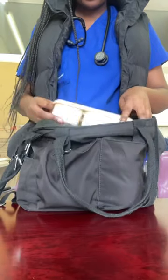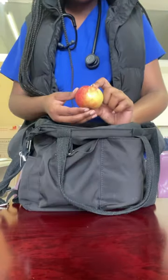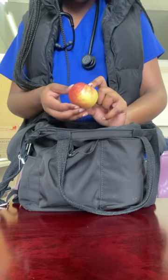Firstly, we have my lunchbox, or scuffedine if you like. An apple — as they say, an apple a day keeps the doctor away.